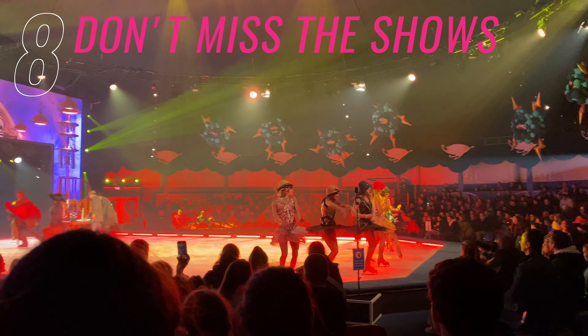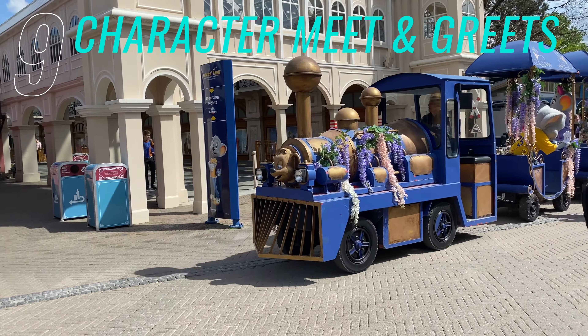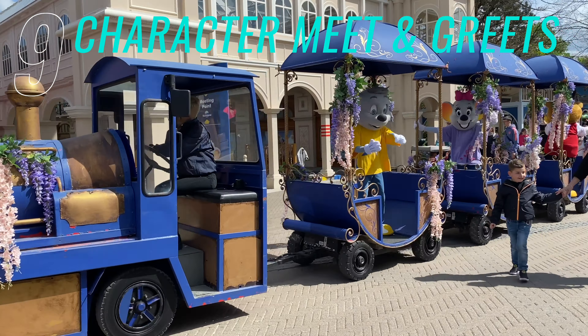Number eight is the shows. The show times are on the boards around the park and you can also use the free Europa Park app, which you should definitely download as that also has the wait times on too.